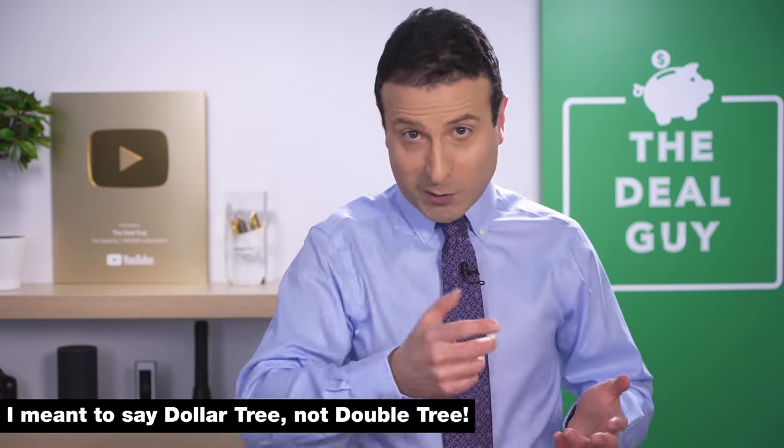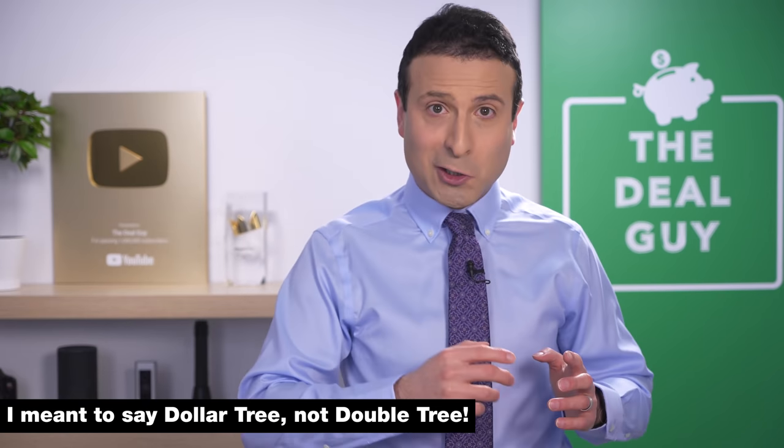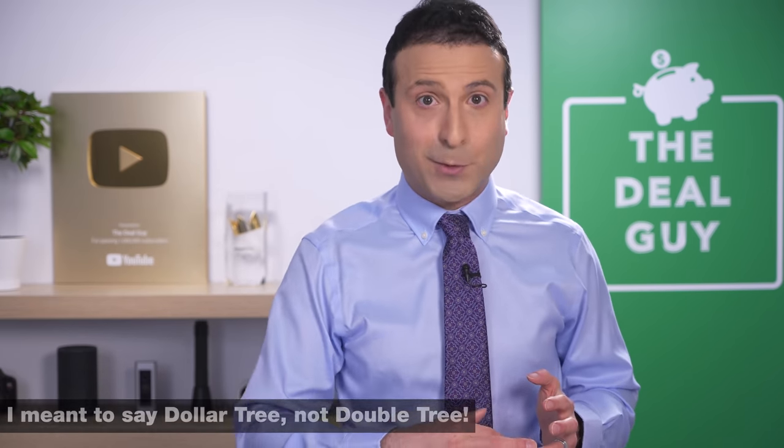If by any chance your local Dollar Tree is still pricing items for just a buck, I would run. I've checked with Dollar Tree and everything converts to $1.25 on February 6th.